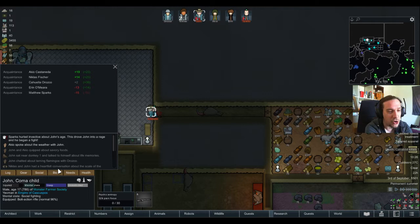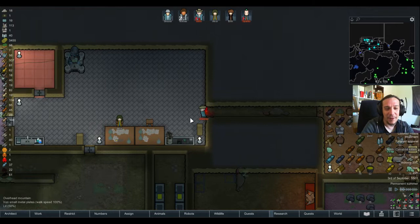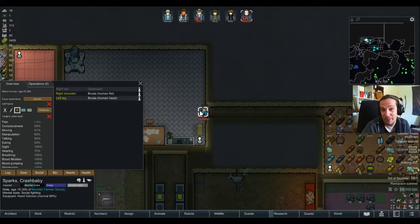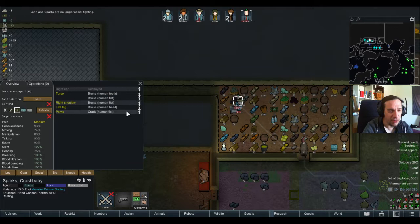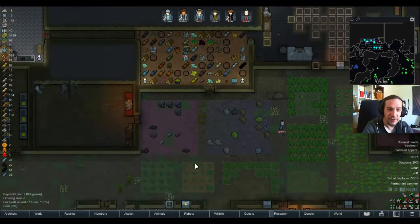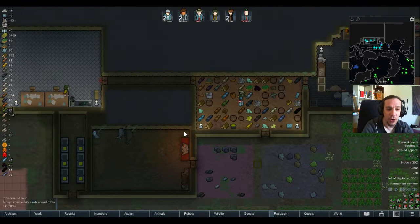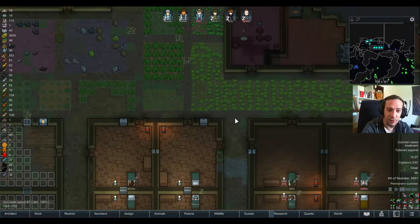Sparks hurled invective about John's age. The funny thing is John is 17 and Sparks is 15 — they're basically having their typical teenager fistfight about who's the older one and who's in charge. John tried to bite Sparks in the torso — legit. Sparks went with his fists. Rimworld just does that with you when you're playing the game too long.